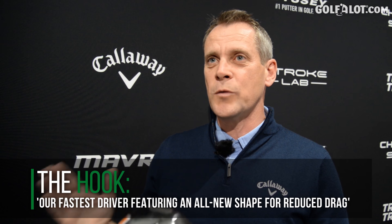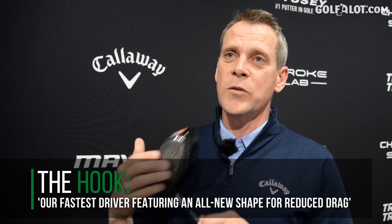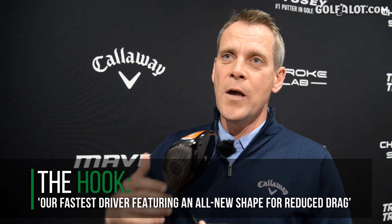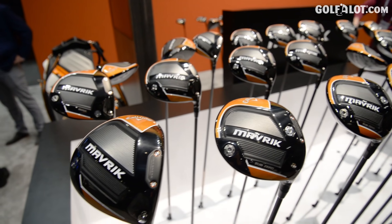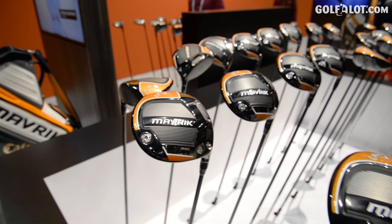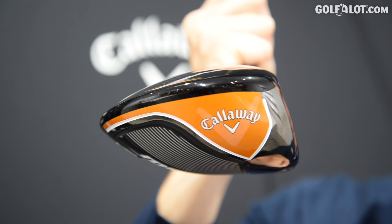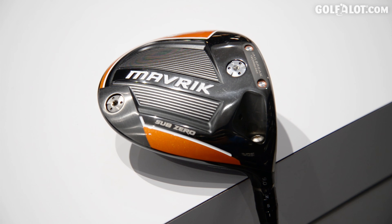We're talking about ball speed across the entire face as well as in the center hit. Most golfers aren't tour pros and they don't hit in the center of the face all the time, so a lot of people are going to benefit from this new driver — whether you're playing the standard driver, the Sub-Zero, or the Max driver, which are three different head shapes in the Maverick driver lineup.